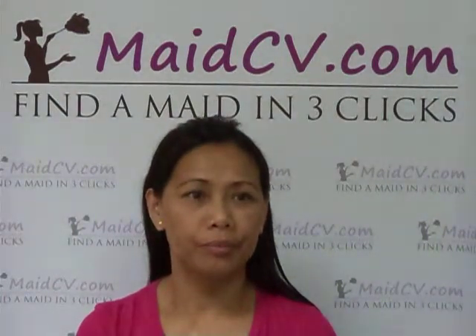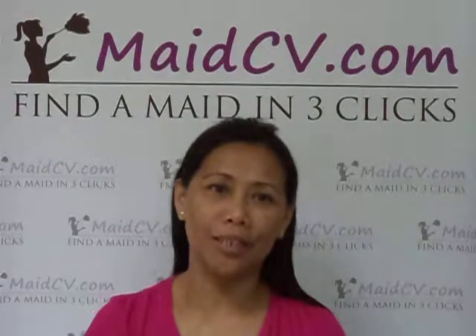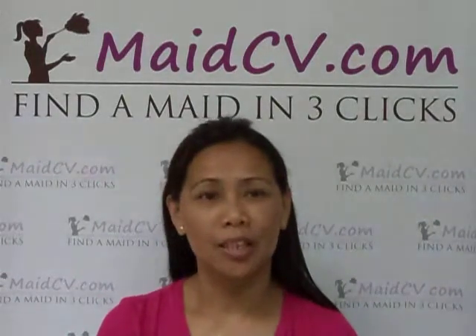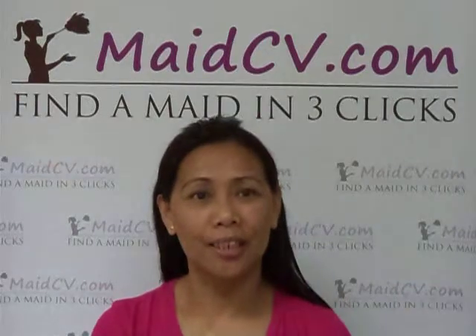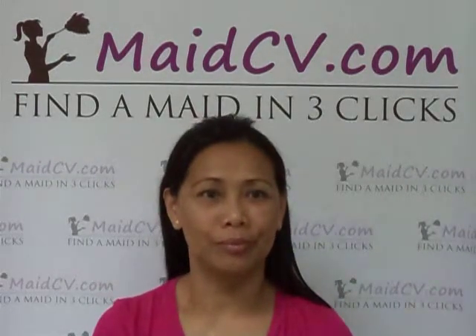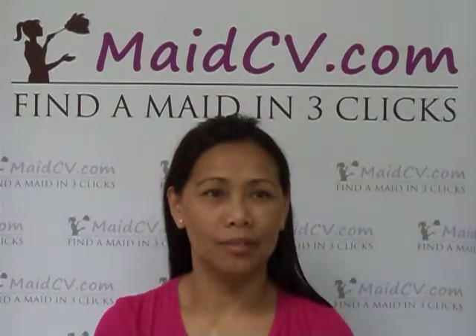Describe yourself and give a short message to your future employer — why should they hire you? I am good, hard-working, and patient. Please keep your mobile phone with you as families will contact you. Thank you from MadeCV.com. Thank you.